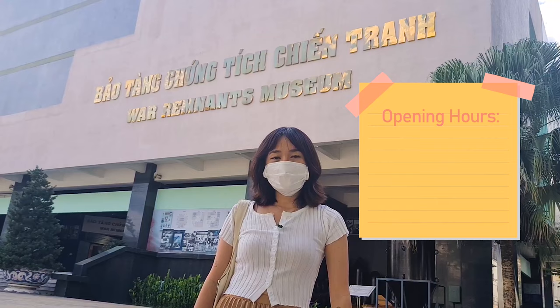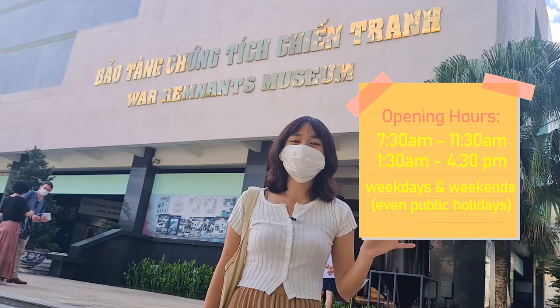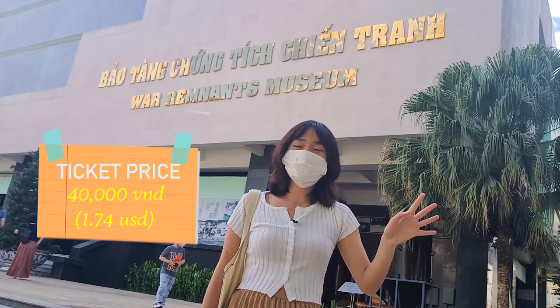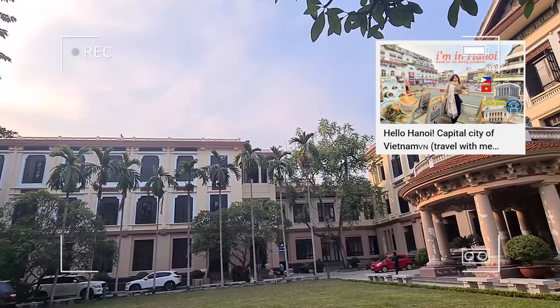This is a significant stop for travelers here in Vietnam. The schedule: it is open around 7:30 to 11:30 a.m., there is a lunch break for 2 hours, and it resumes 1:30 to 4:30 p.m. It is open on weekdays and on weekends. Ticket costs 40,000 Vietnamese dong per person. I'm wearing a mask because we're still in a pandemic.